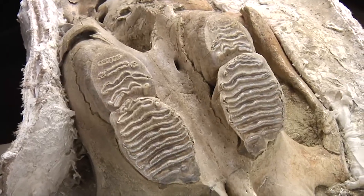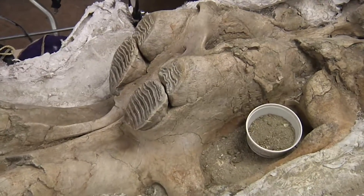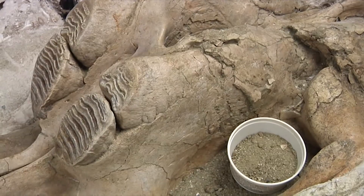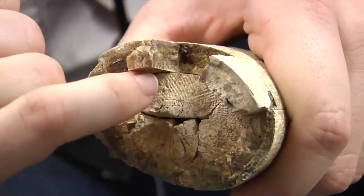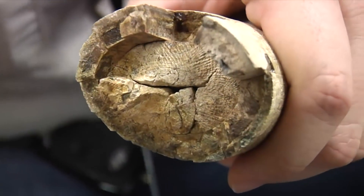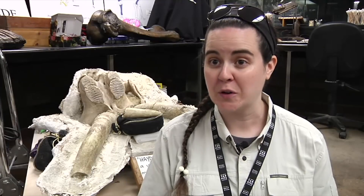Hayden is incredibly significant. The specimen itself is about 4 feet long by about 3 feet wide, but it's very rare to find such complete specimens, especially of mammoth skulls. They're big, they have a large brain case, they're full of holes, they're often broken in the skull itself, and the tusks have a hollow cavity near the base, so they're often broken too.